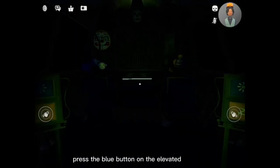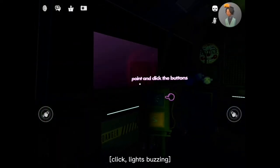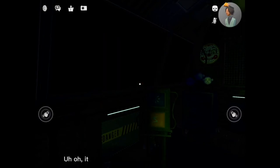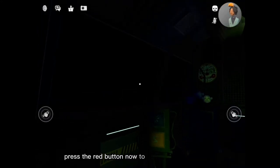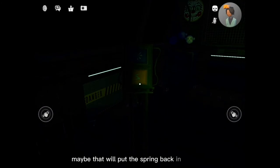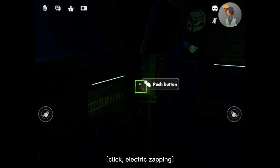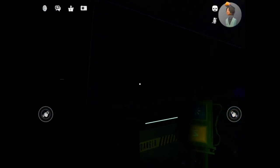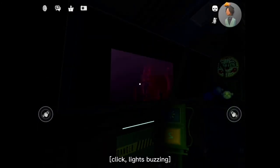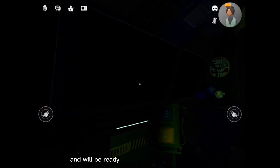Press the blue button on the elevated keypad to your left. It looks like Ballora doesn't feel like dancing. Let's give her some motivation. Press the red button now to administer a control shock — maybe that will put the spring back in her step. Let's check the light again. Excellent. Ballora is feeling like her old self again and will be ready to perform again tomorrow.